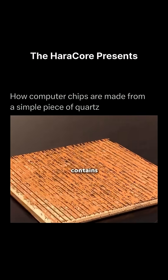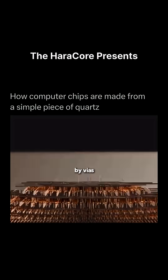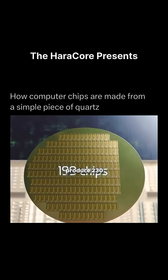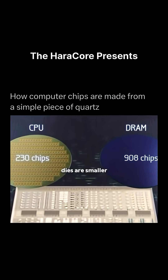Each chip contains hundreds of kilometers of wiring — five metal layers per transistor, all interconnected by vias, stacked layer by layer into a single CPU. A 300mm silicon wafer can produce 230 CPU chips, or about 900 memory chips, since memory dies are smaller.